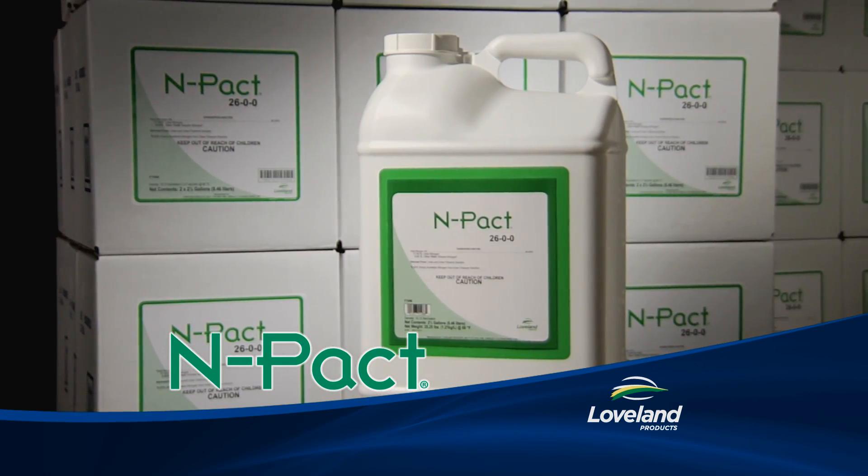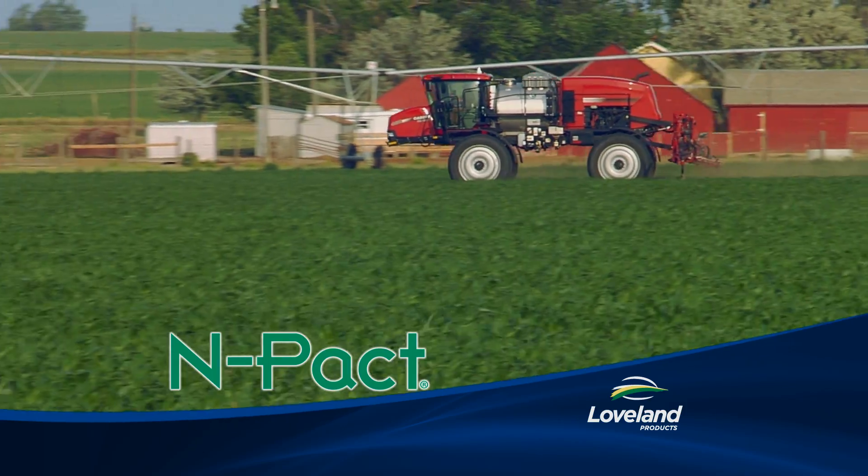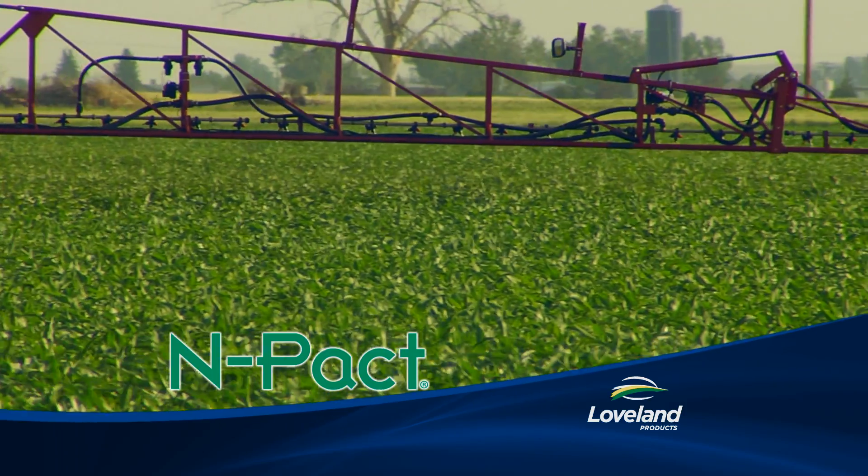Like NPACT, Loveland's triazone nitrogen, which provides a stable source of foliar nitrogen with reduced volatility and excellent crop safety.